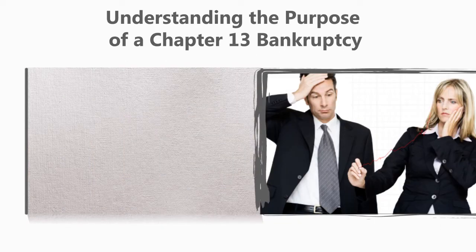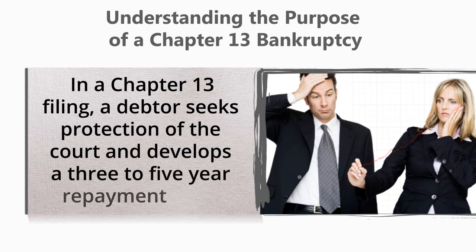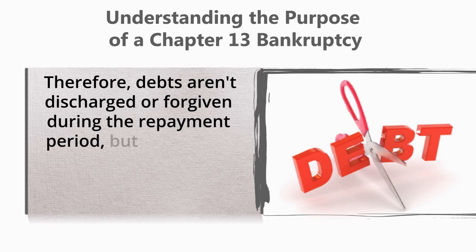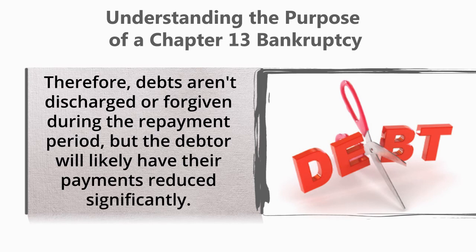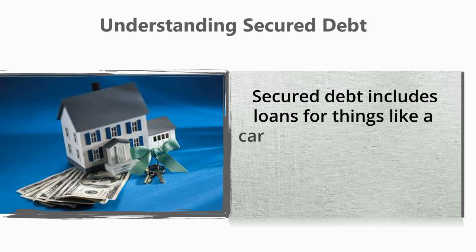Understanding the purpose of a Chapter 13 bankruptcy: in a Chapter 13 filing, a debtor seeks protection of the court and develops a three to five year repayment plan. Therefore, debts aren't discharged or forgiven during the repayment period, but the debtor will likely have the payments reduced significantly.